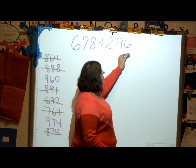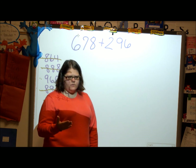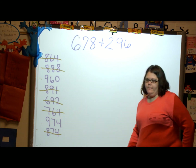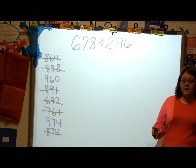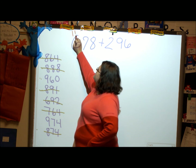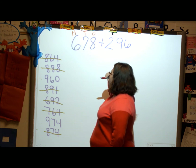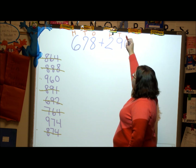We don't normally round to friendly numbers for partial sums. What's the first thing we do for partial sums? We don't circle the higher value. What do we do, Jorge? — Label both numbers. We're going to label both numbers so we know which is the hundreds row, which is the tens row, which is the ones row. Hundreds, tens, ones — for both numbers.